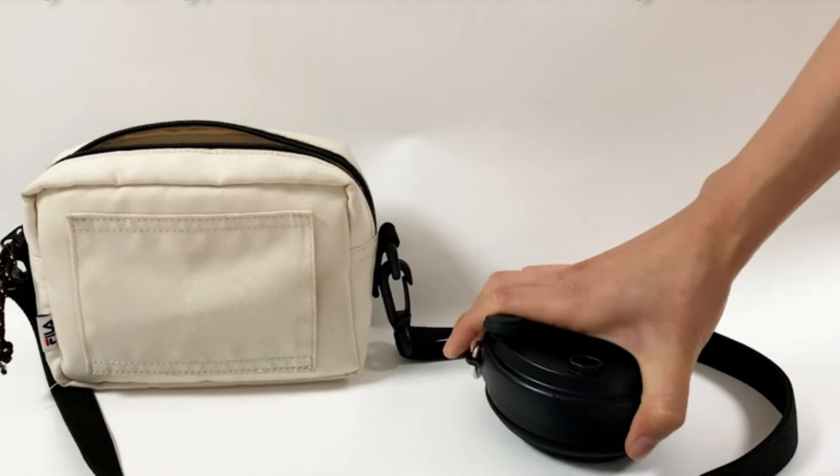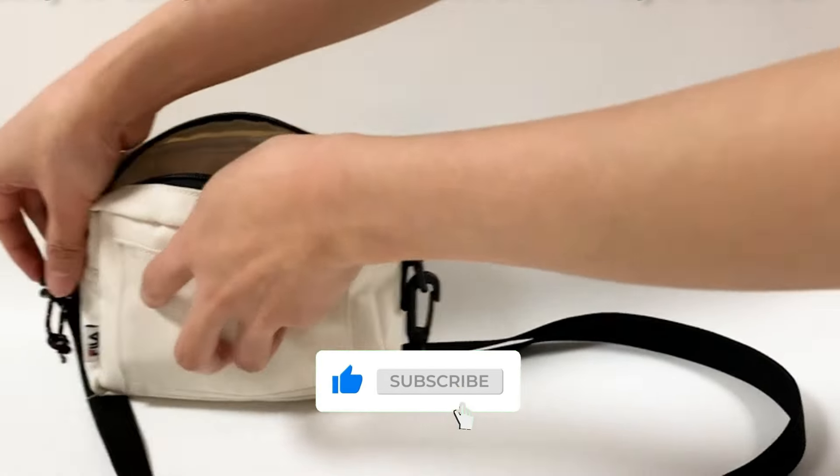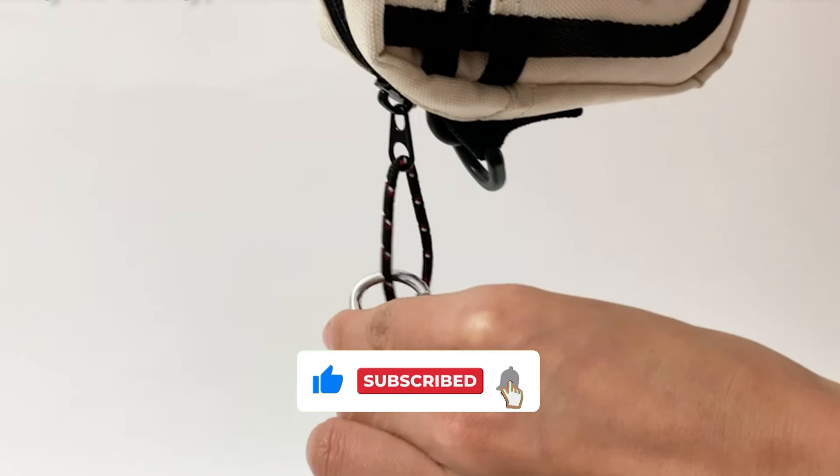If you have enjoyed the video so far, please drop a like to show your support. Also, be sure to subscribe to the channel for more future content like this. Let's get back to it.